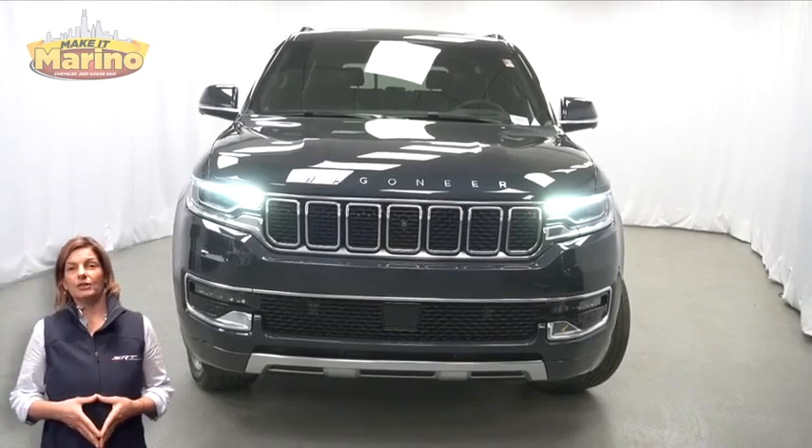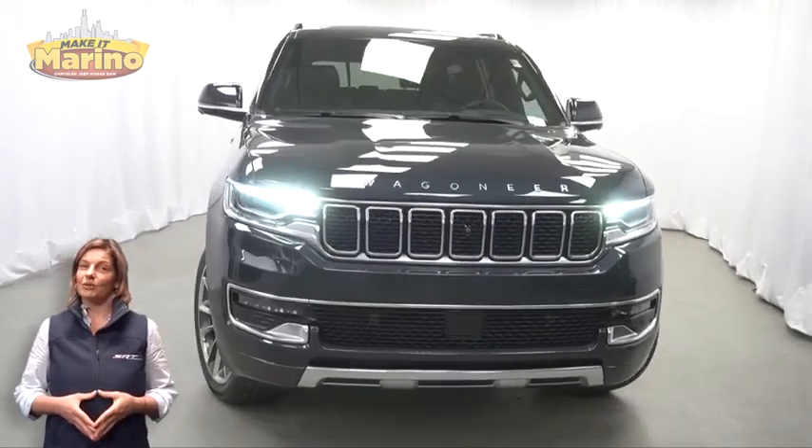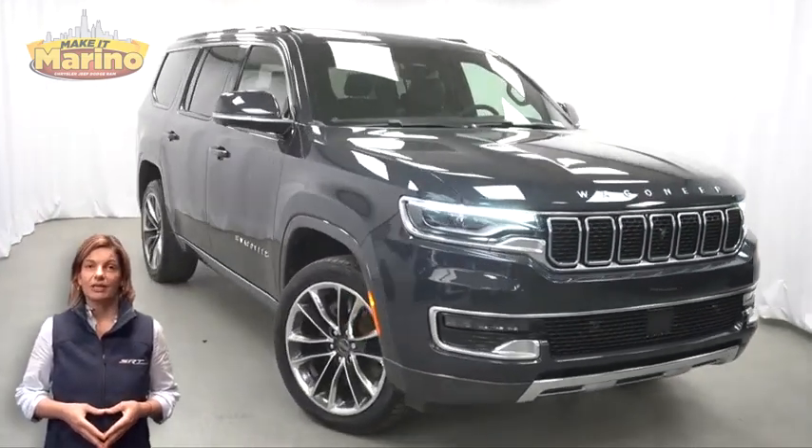Looking for a highly equipped SUV with all the right options and reliability? We'll take a look at this 2022 Jeep Wagoneer Series 3 in River Rock.